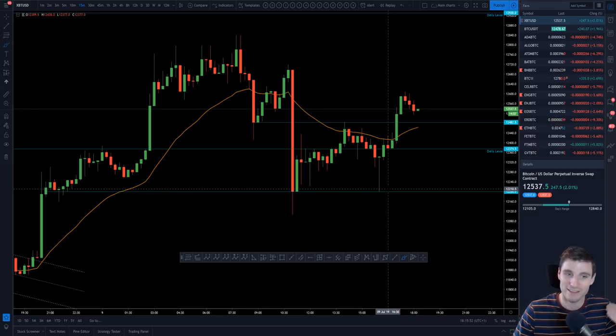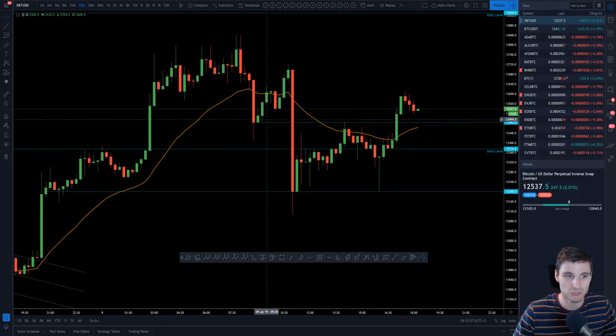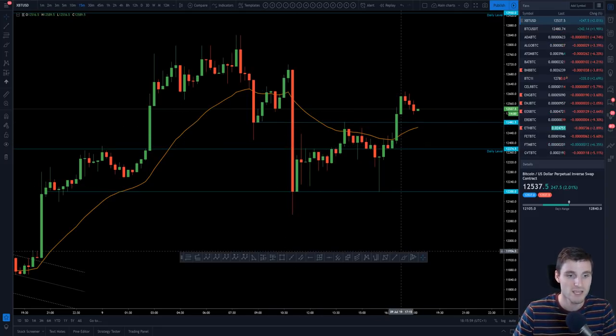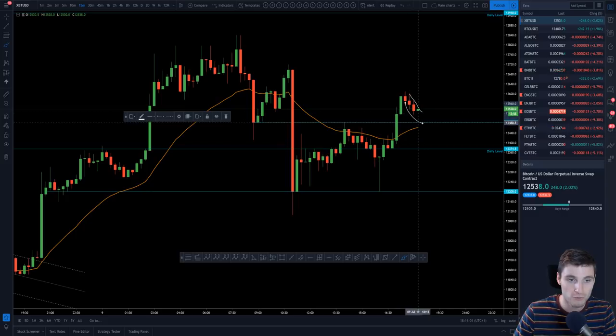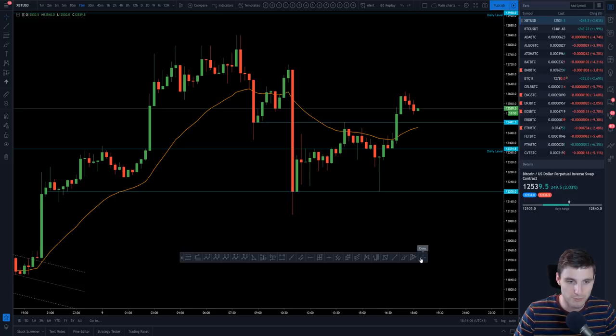Then you obviously break up from that daily and break through this SR level here. So now you have the potential again of a bull flag — that's what I would be looking at now, the potential of that bull flag. Keeping it pretty simple.